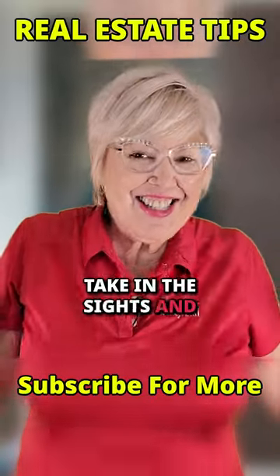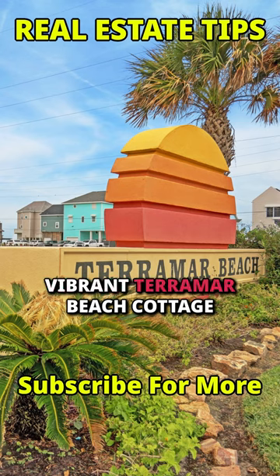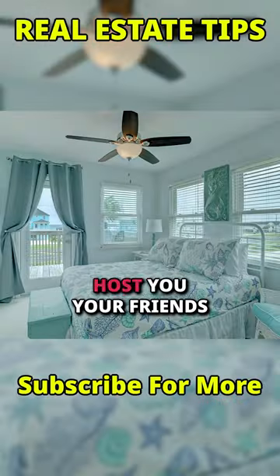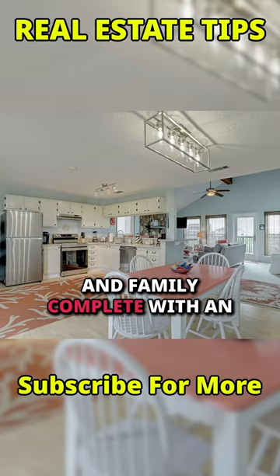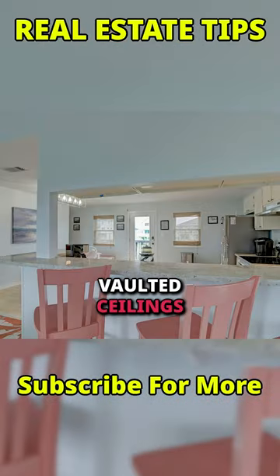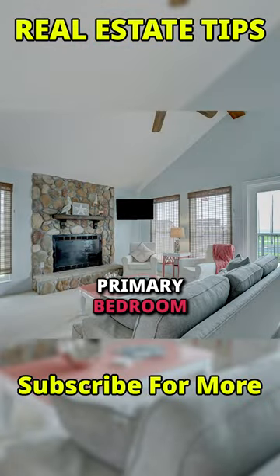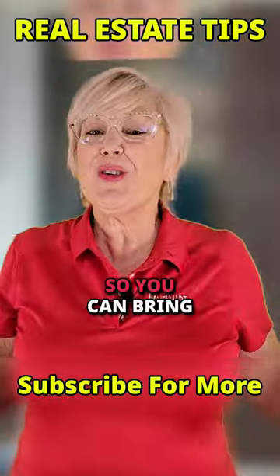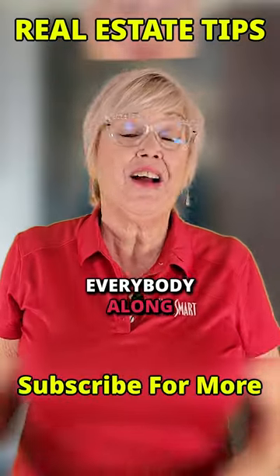Take in the sights and sounds of the gulf at this vibrant Taramara Beach Cottage, complete with a balcony straight out of a crow's nest. This home is ready to host you, your friends, and family, complete with an open floor plan, vaulted ceiling, downstairs primary bedroom, bathroom, utility room, upstairs beaches, two additional bedrooms, and a shared bathroom so you can bring everybody along.